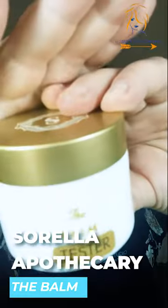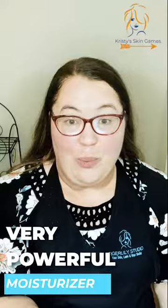Hi, this is Kristi at Tagaholi Studio, and this is another edition of Kristi's Skin Games. So today we're going to be talking about Sorella Apothecary's The Balm. Now, I love this moisturizer. It is so powerful.